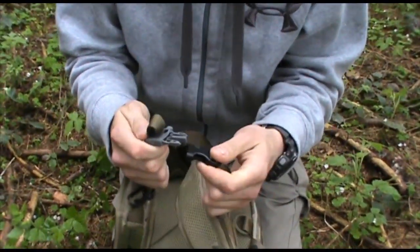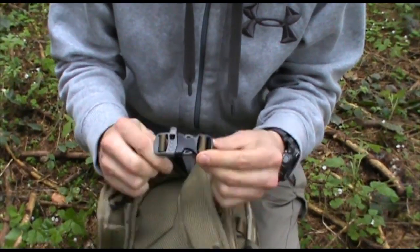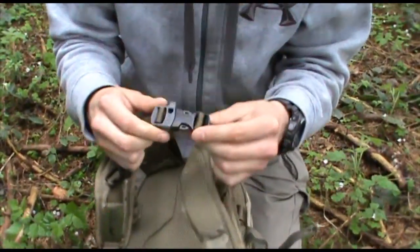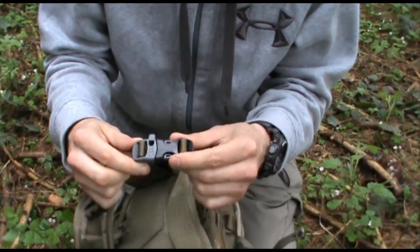The pack also has a chest strap which includes a small whistle — it's very loud — so great to have with you.